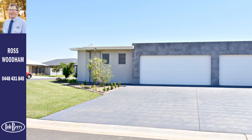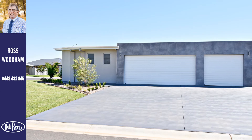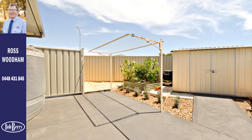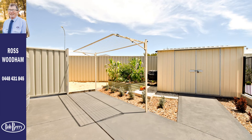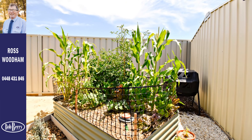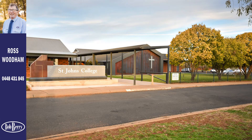A triple garage with automatic doors provides access to the rear yard. Other features include a storage room, gas hot water system, rainwater tank and a vegetable garden. The home enjoys easy access to schools, CBD and the Irana Mall.